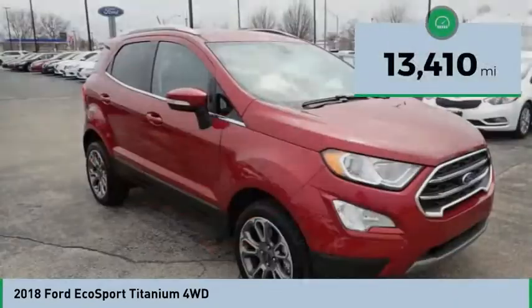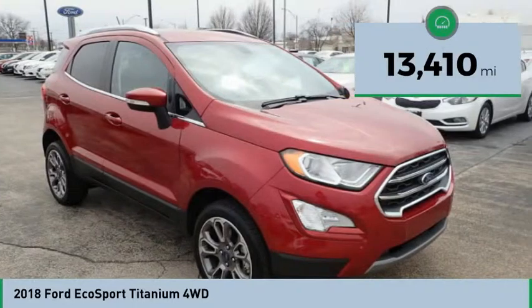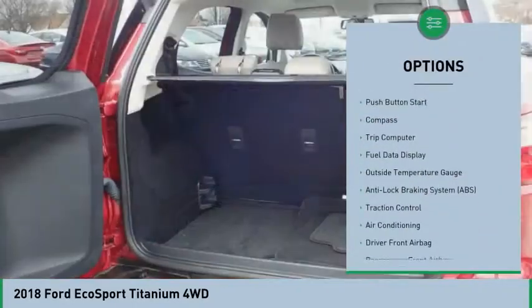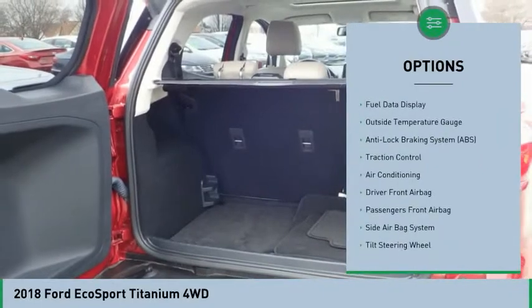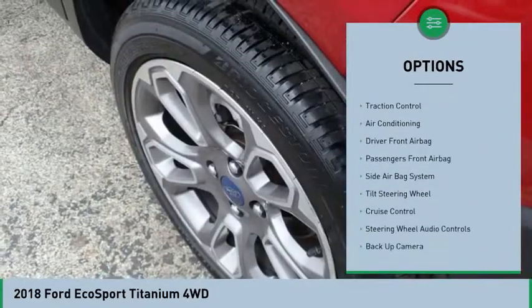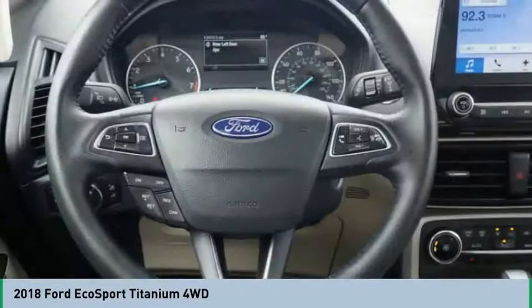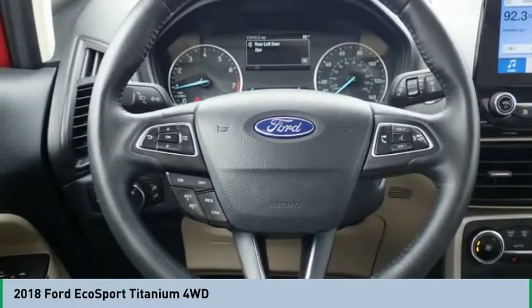This vehicle has less than 15,000 miles. Here are some of this vehicle's great options: navigation system, traction control, heated seats, powered driver's seat, steering wheel audio controls, backup camera, Bluetooth, air conditioning, auto express down window, and cruise control.